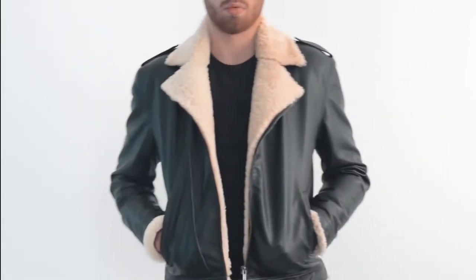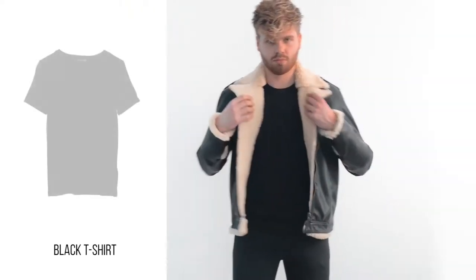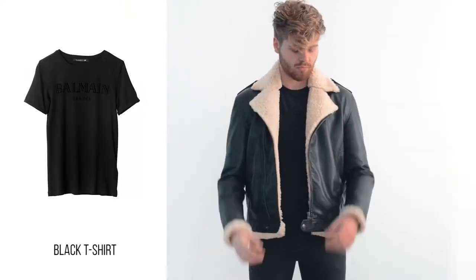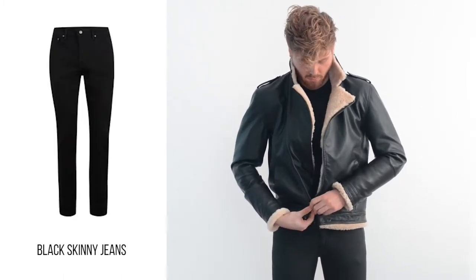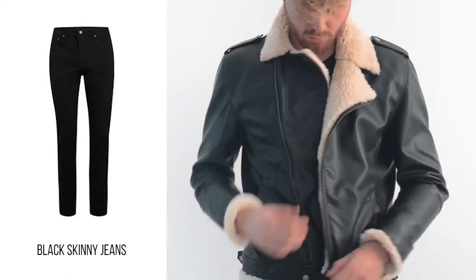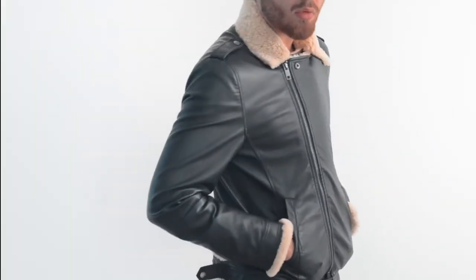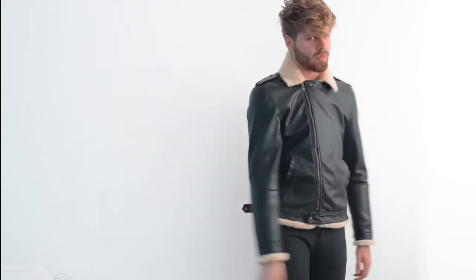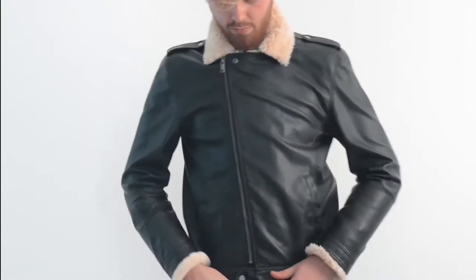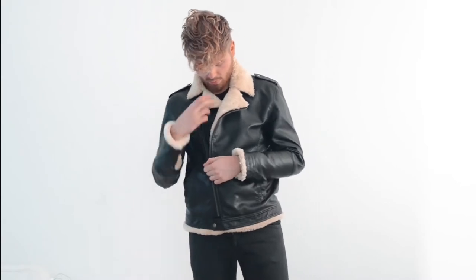This is actually a DIY jacket that I made myself from an old leather jacket I had. I really like it because it's so warm. I'm matching it here with a total black look — a t-shirt and a pair of skinny jeans. I like to wear it with the zipper all the way up so the top part shows the shearling, or halfway through for that traditional biker jacket look.